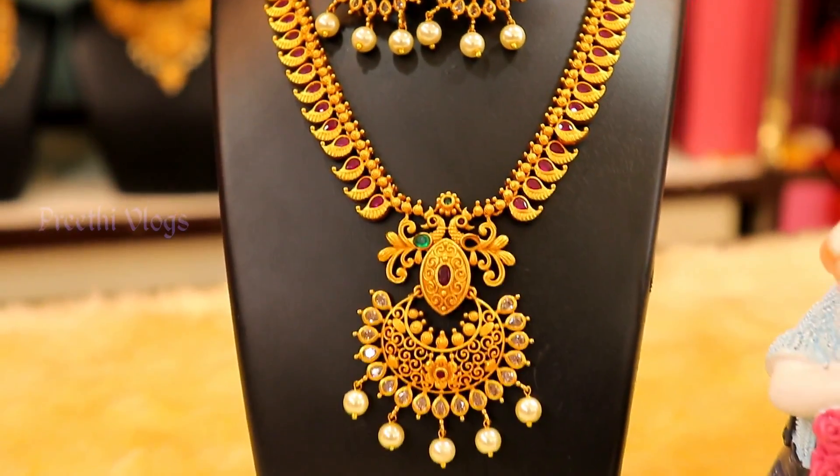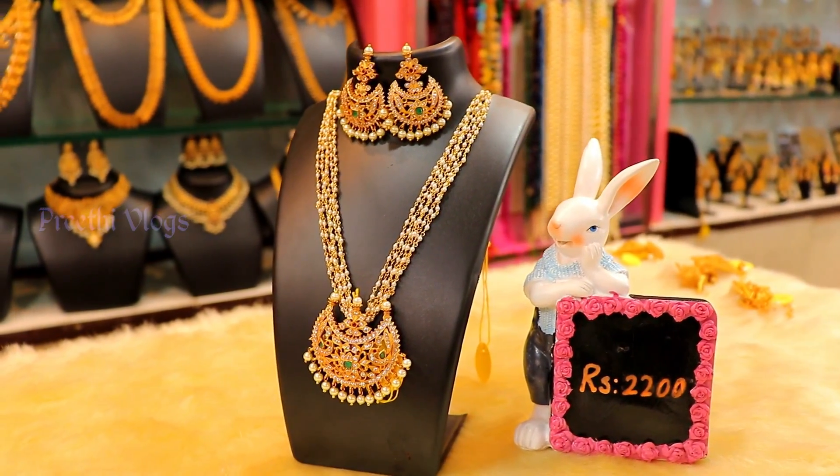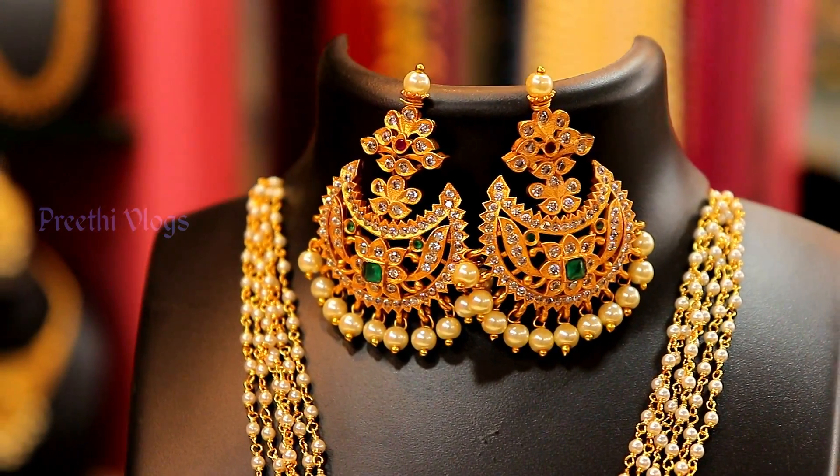Now you will see bunch pearls in the set. They are so strong.